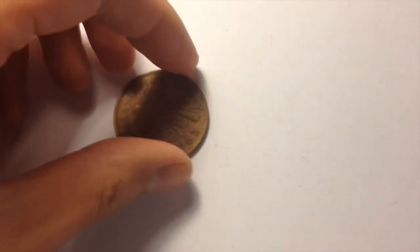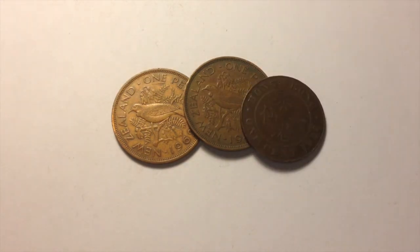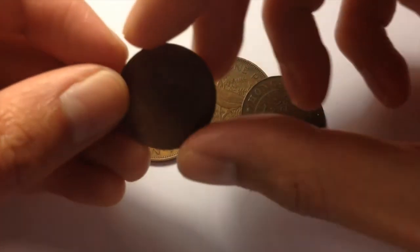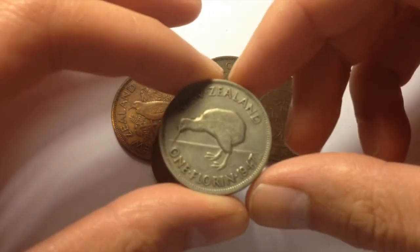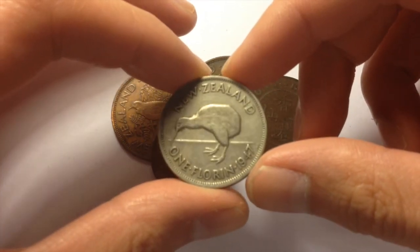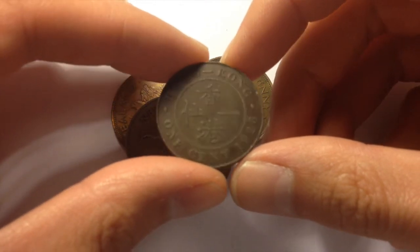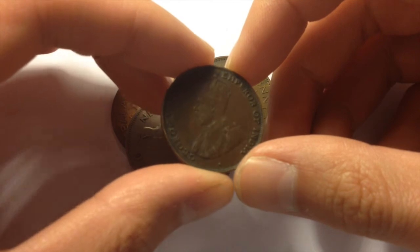And then some of the other coins that were in this lot that aren't silver. Two of these are New Zealand one pennies, and this one here is a New Zealand half penny. Got a cupro-nickel New Zealand florin — from 1947 onwards, they weren't silver anymore. And then this one is a Hong Kong one cent coin from 1926. Very interesting coin as well.